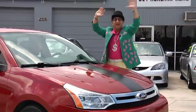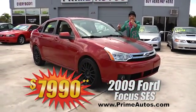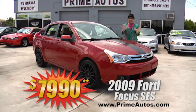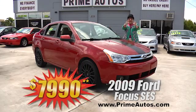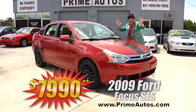Looky here, looky here! Prime Autos has got this 2009 — that's right, I said 2009 — Ford Focus SES with the sync audio system, factory alloys, rear spoiler, and all the toys. Everyday low price — you ain't gonna believe it — only $7,990.